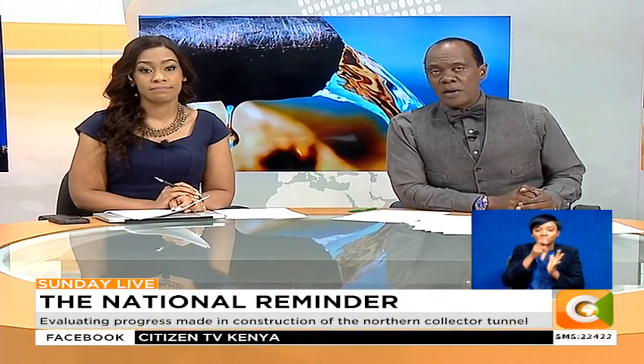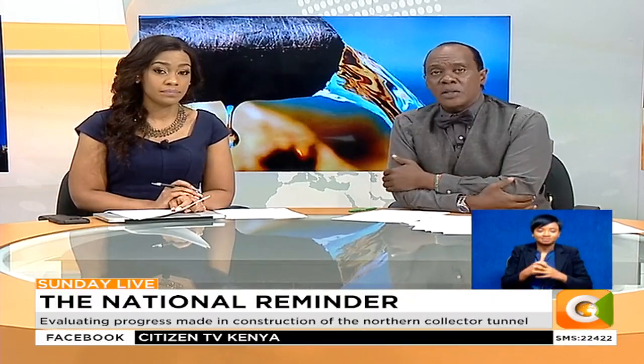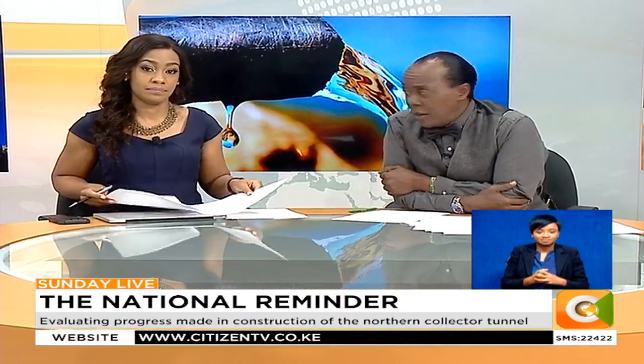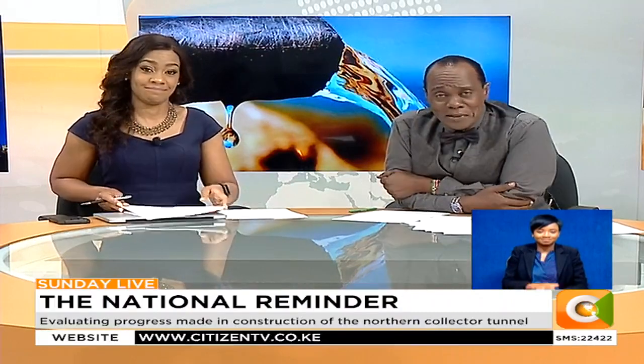On tonight's national reminder, our own Victoria Rubidiri takes us on the latest update on the water project and the latest happenings. Take a look.